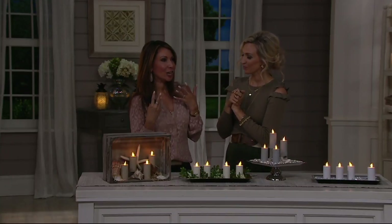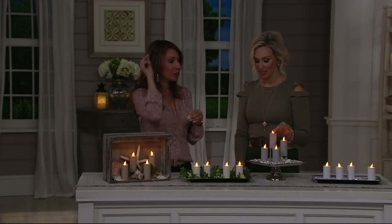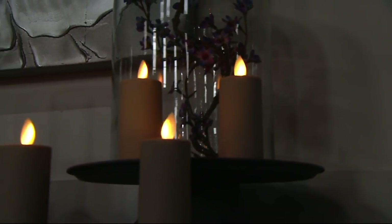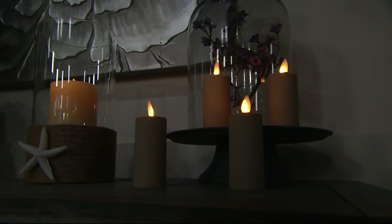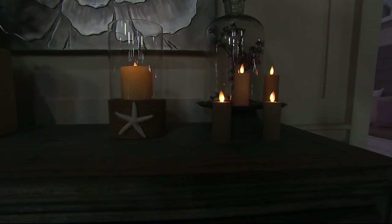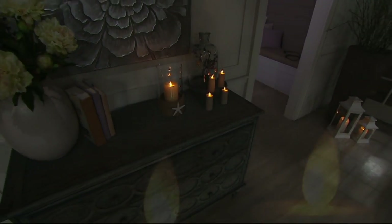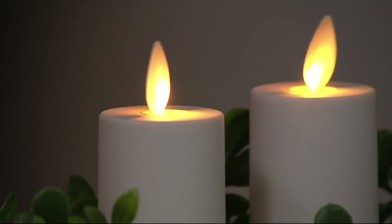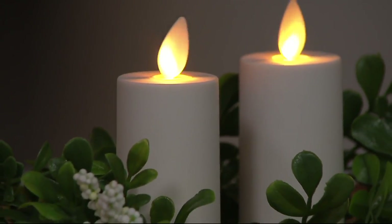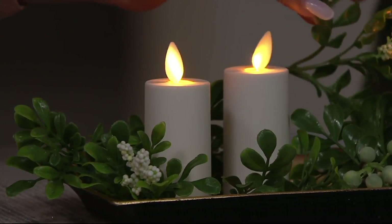Even if you're not necessarily a creative person, these are very easy to use creatively anywhere. Line them up your staircase, along a floating shelf, put them by picture frames. At night when you don't have a lamp on, those little specks of moving light add movement, warmth, and realism. And you don't have to worry about a cat tipping them over or kids being drawn to touch an open flame.